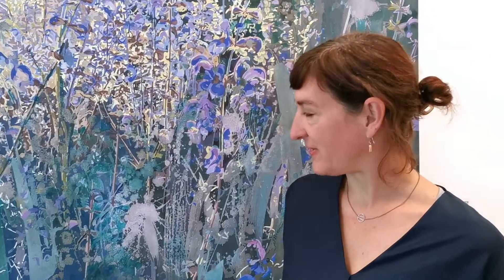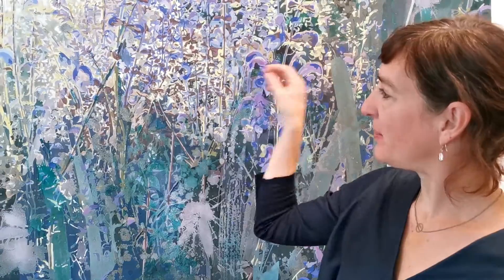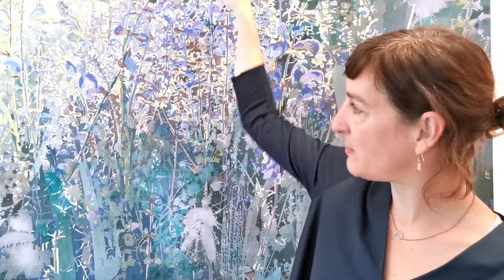From far away, big parts of this look like an abstract painting, but if you have a close-up, you also see there are flowers coming up and it's a wild plant from the meadows. It's called salvia.